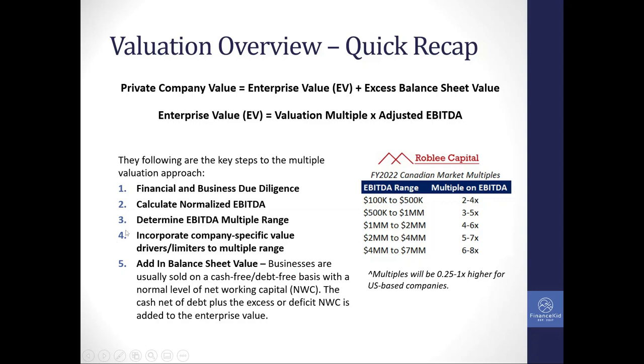Step four is incorporating the company-specific value drivers and limiters within that range to zero in on where in that range the business would specifically trade. Two businesses might both generate $2 million in EBITDA, but one has a management team and contracted revenues, while the other has an owner heavily involved with no contracted revenues. While the profits may be the same, the multiple will be higher for the first business because of lower transition risk and customer contract stability.